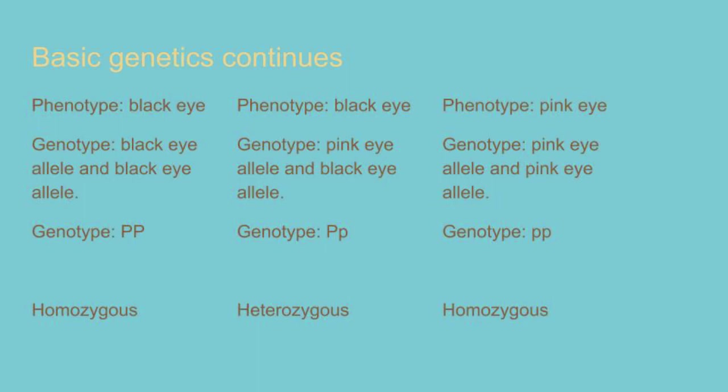If a mouse has two alleles that code for the same trait, they are referred to as homozygous. However, if they carry two different alleles, that's known as heterozygous.